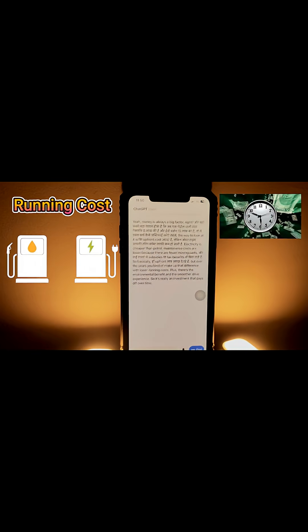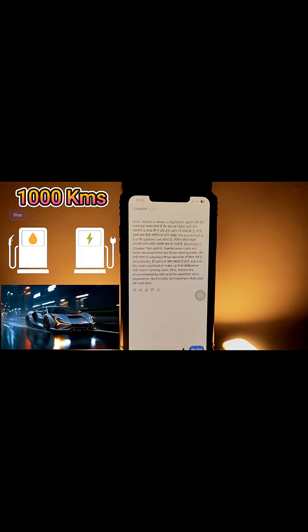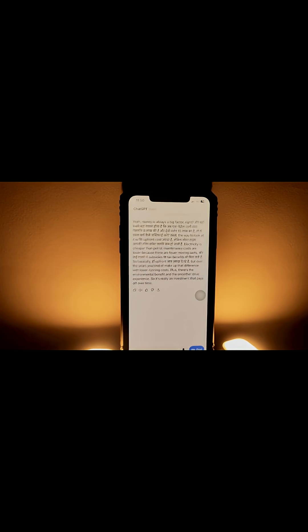Let's talk about the running cost. Break down the actual running cost for me. Let's say I drive and the petrol cost is about ₹110 per litre, while the per unit electricity cost is 6 to 8 rupees. How much will I save monthly with an EV versus a petrol car?